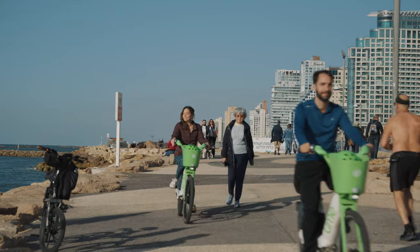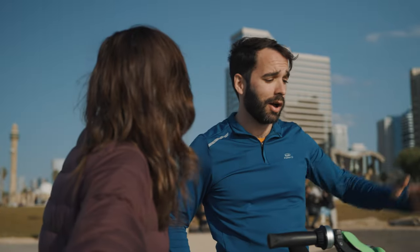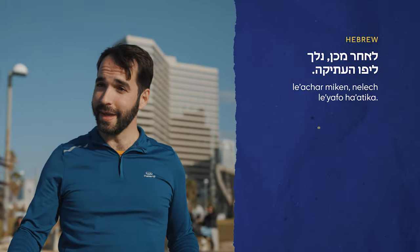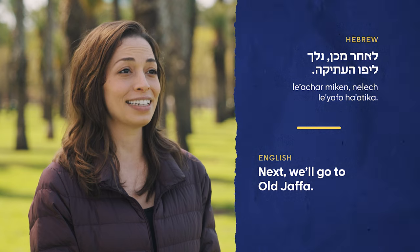I wonder where we're going to go next. My guide said לאחר מכן, נלך ליפו העתיקה — next, we'll go to Old Jaffa. לאחר מכן, נלך ליפו העתיקה.